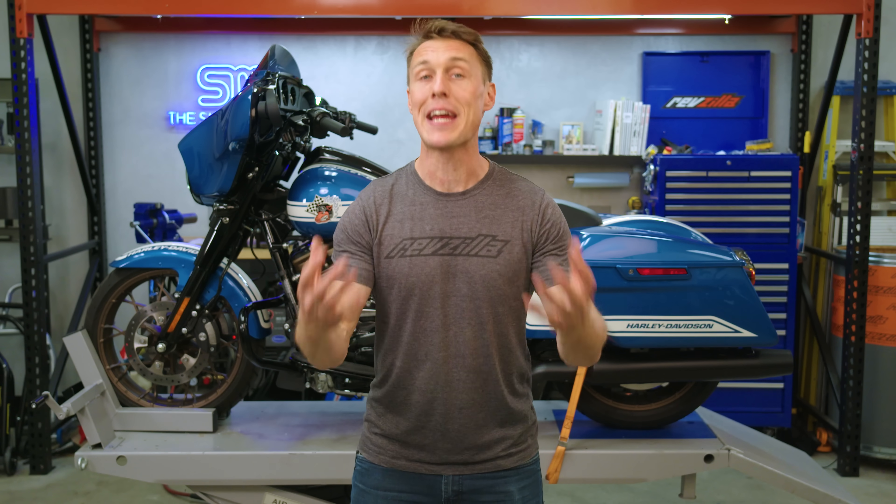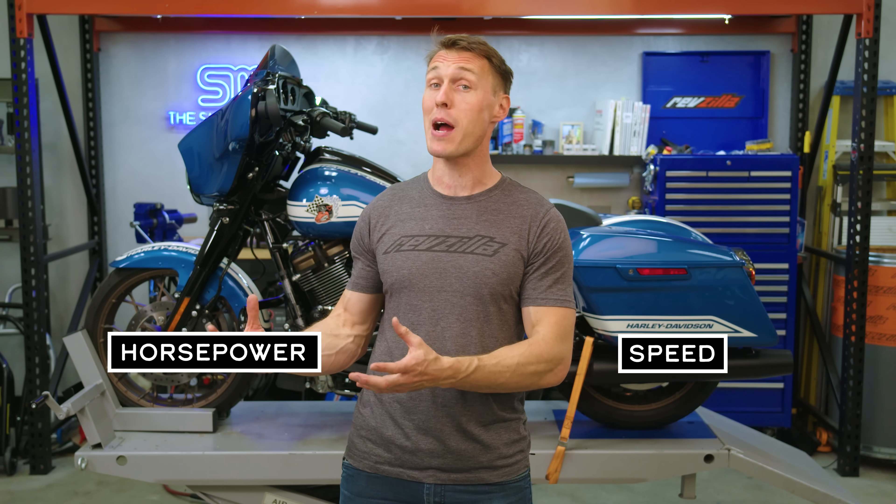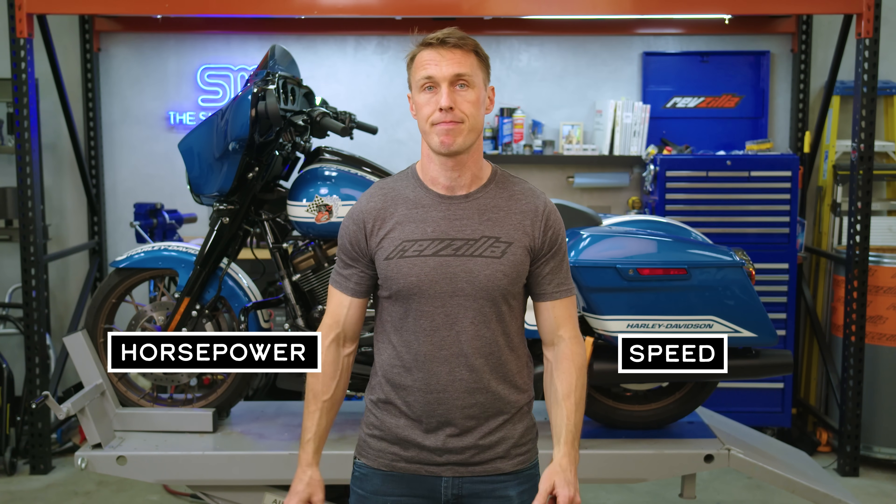I'll kick things off with some oversimplified definitions to prime your brain for understanding. Torque is strength, and horsepower is speed. With those concepts in mind, let's dive a little deeper, and I'll start with torque.